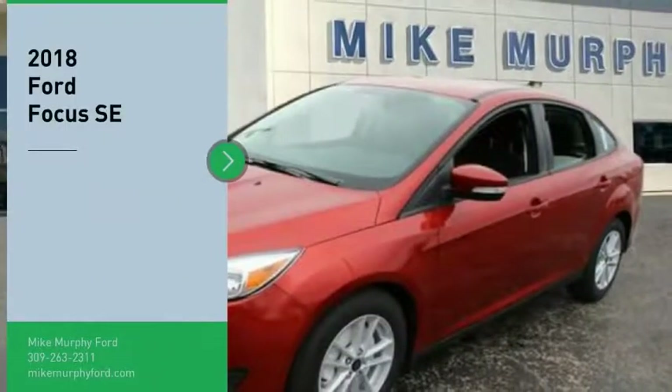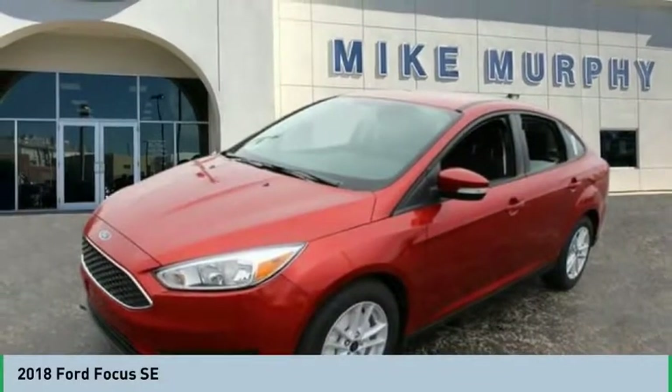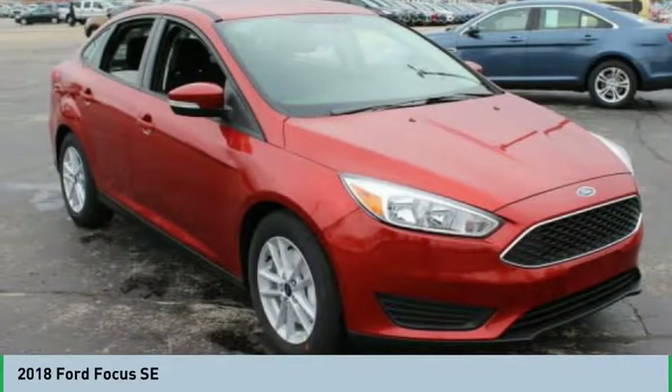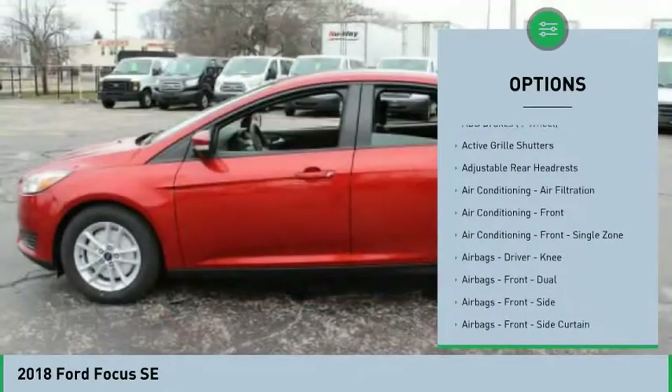Take a ride in the 2018 Focus. The Focus has more cool tech, more of what you're looking for from any point of view — more than meets the eye. Here are some of this vehicle's great options: traction control, stability control, power steering, cruise control.